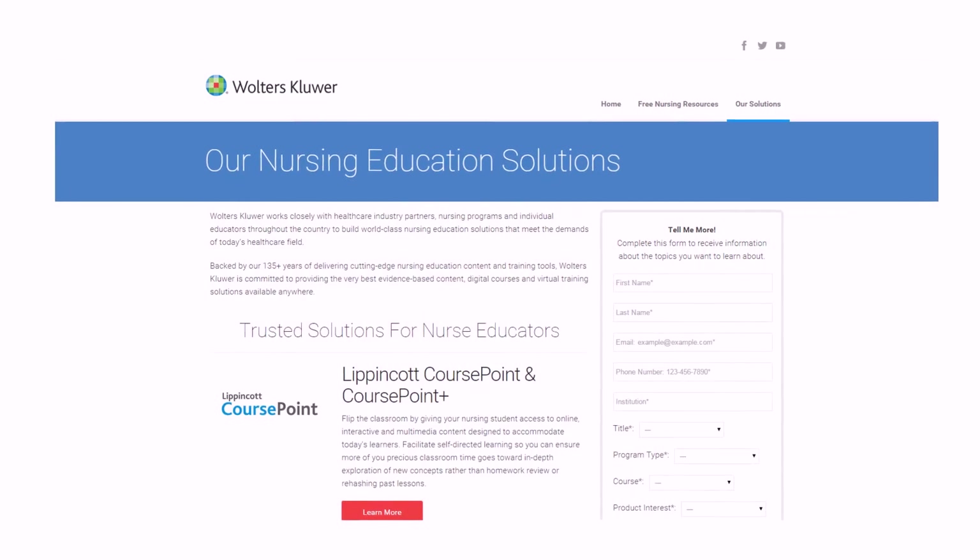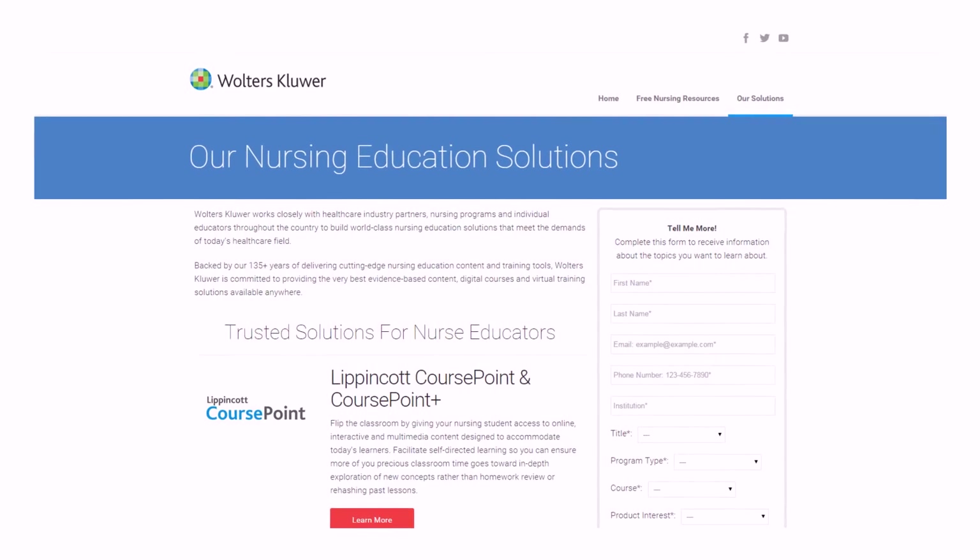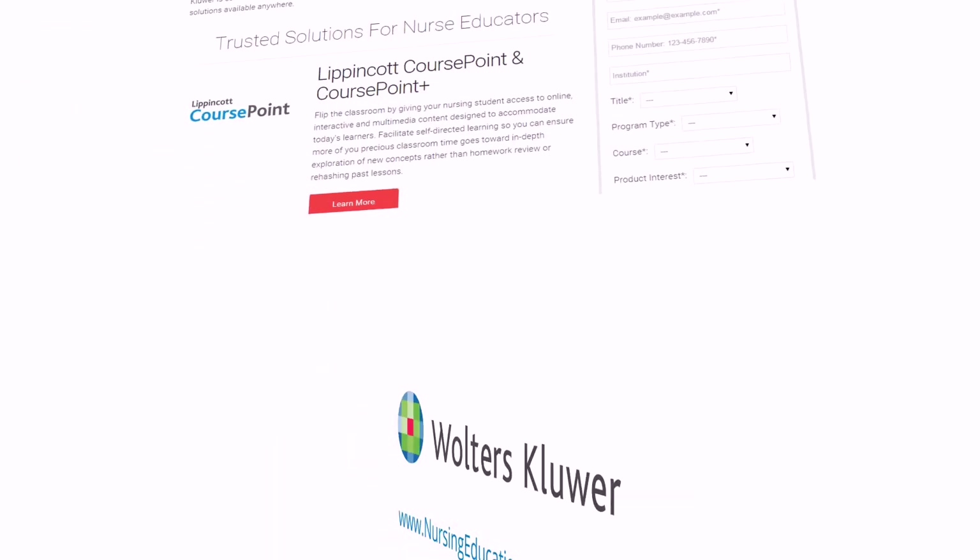Please review each piece of the learning solution by visiting our Nursing Education Success website to learn more.